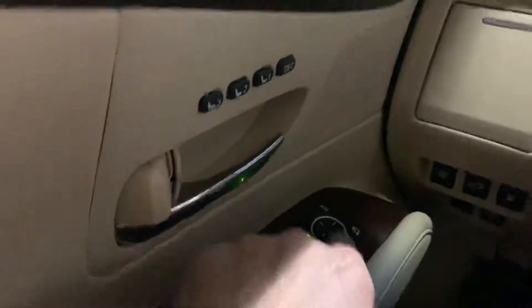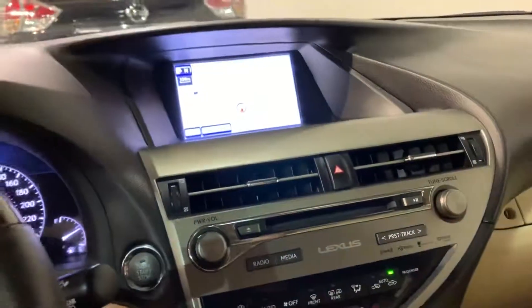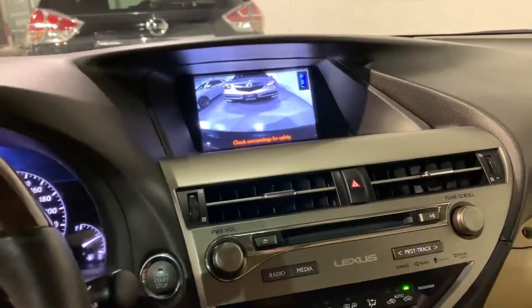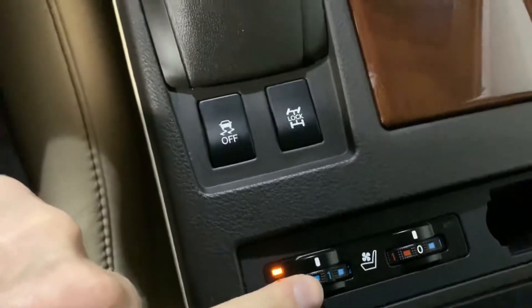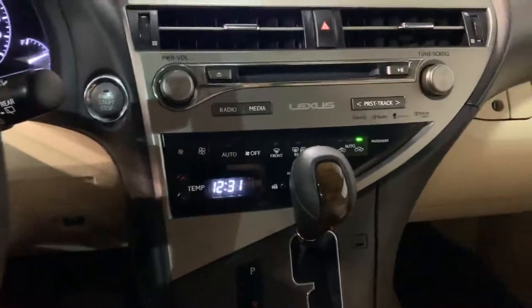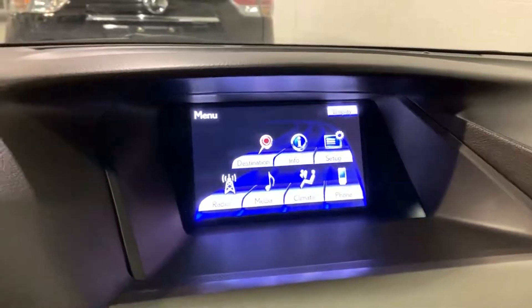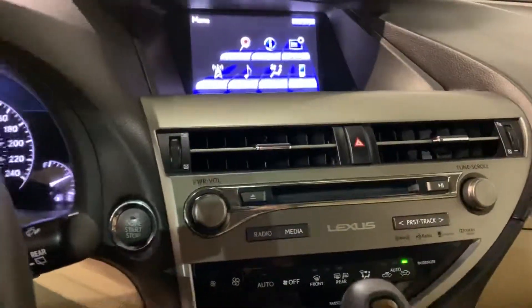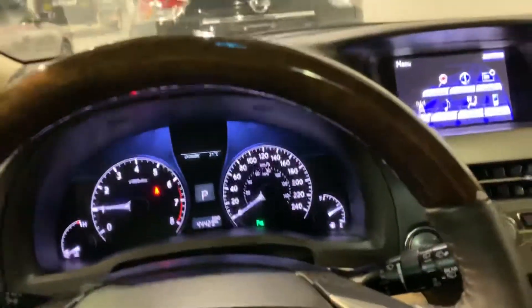It has folding mirrors, memory seats, all the power options, GPS with a rear camera. These are the heated and cooling seats. It also has satellite radio, Bluetooth, climate control, and a wooden steering wheel — which is just a nice touch.